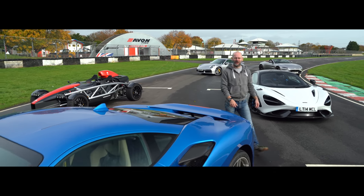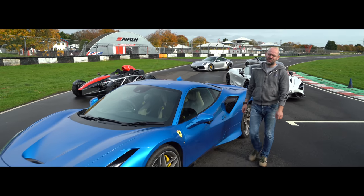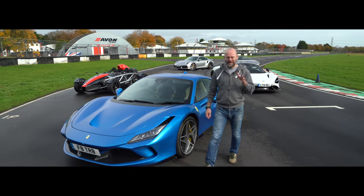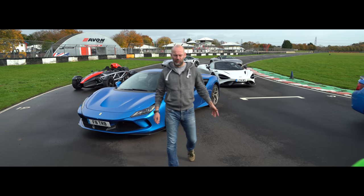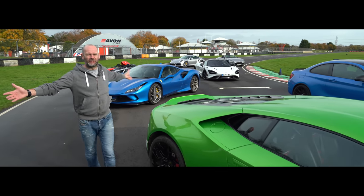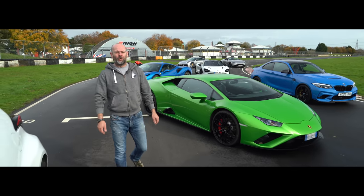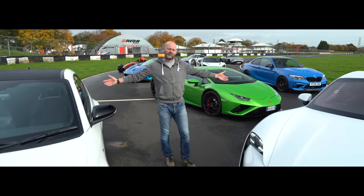Welcome to Britain's Best Driver's Car 2020. This is a feature that Autocar has been running annually for the last 31 years. It's been a little bit more complicated to arrange than usual, but the premise remains the same: we take the greatest sports cars launched this year, we take a bunch of expert judges and me, and we decide which is the most fun car to drive.